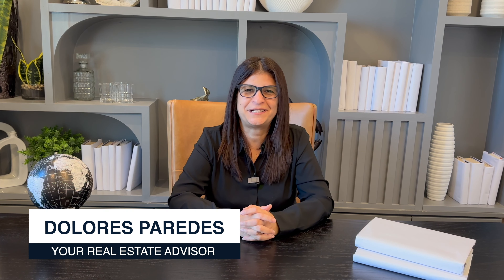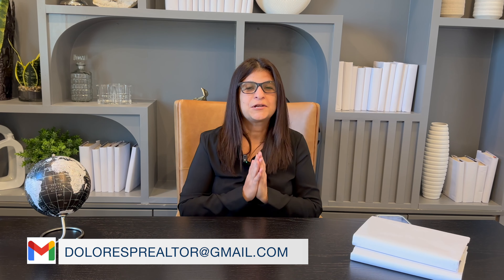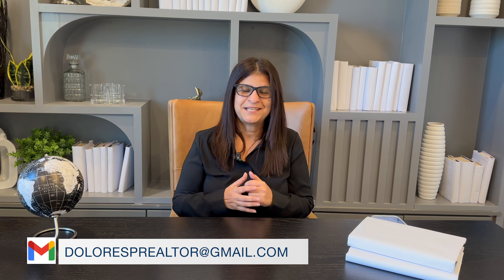By the way, my name is Dolores Paredes. I am a local realtor here in the Central Florida area. If you would like more information on this property, feel free to call me, text me, or email me. If you're thinking about buying a new construction home for the first time, I've put together a useful guide completely free of charge — just drop me an email or a text and I'll send it your way.